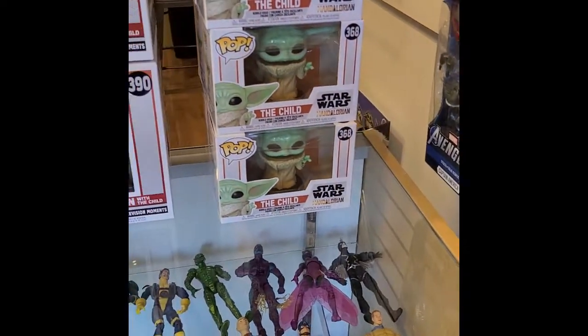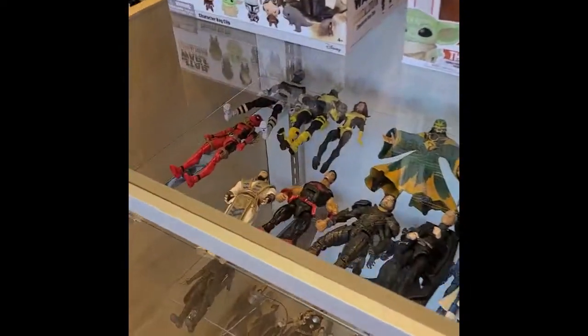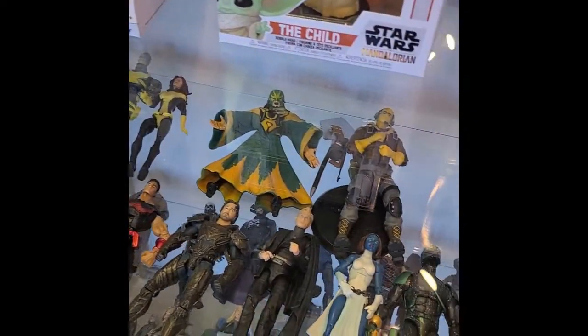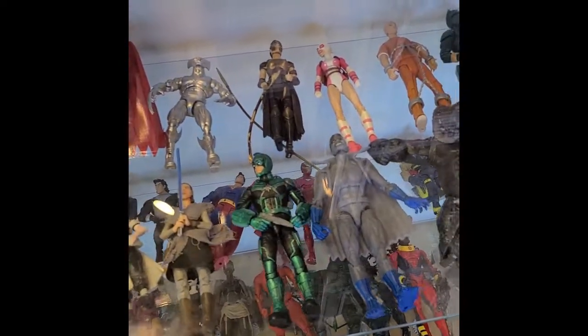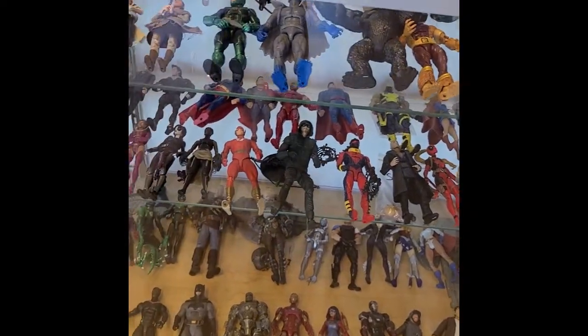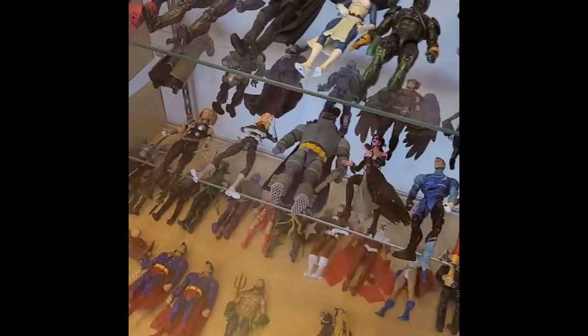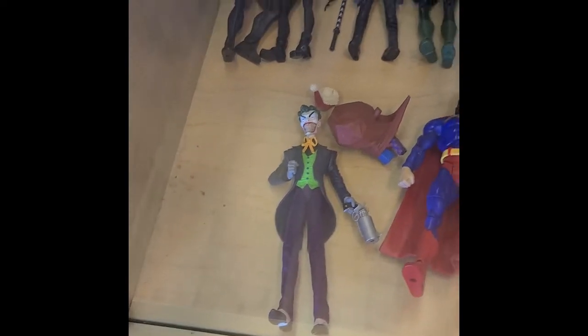And then we come to the glass cases. We've got the really cool pops up top and some cool action figures. Oh, these are nice. They're as far as the eye can see. Very reasonably priced too. Oh, I kind of like that Joker down there — he looks super creepy and I like him. I might convince my husband to try and get him for me.